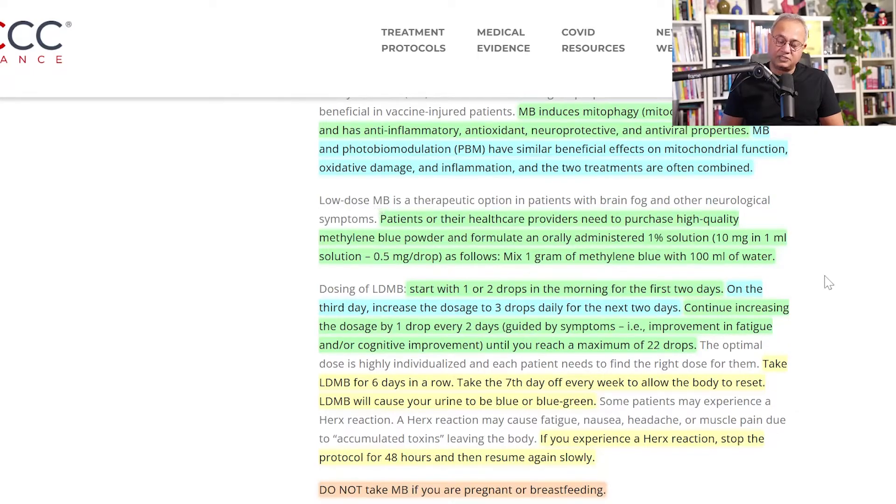Low-dose methylene blue is a therapeutic option in patients with brain fog and other neurological symptoms. Patients or their healthcare providers need to purchase high-quality methylene blue powder and formulate an orally administered one percent solution, which is 10 mg per mL, or 0.5 mg per drop. To prepare: mix one gram of methylene blue with 100 mL of water.